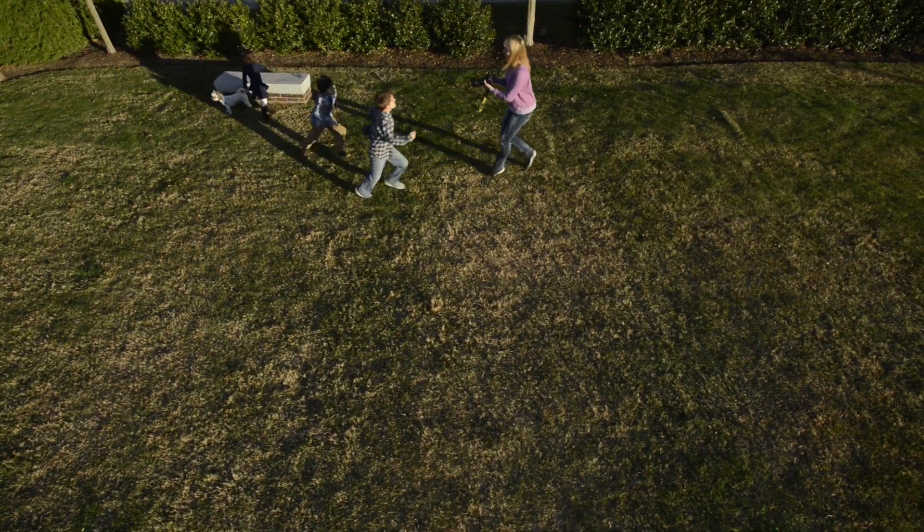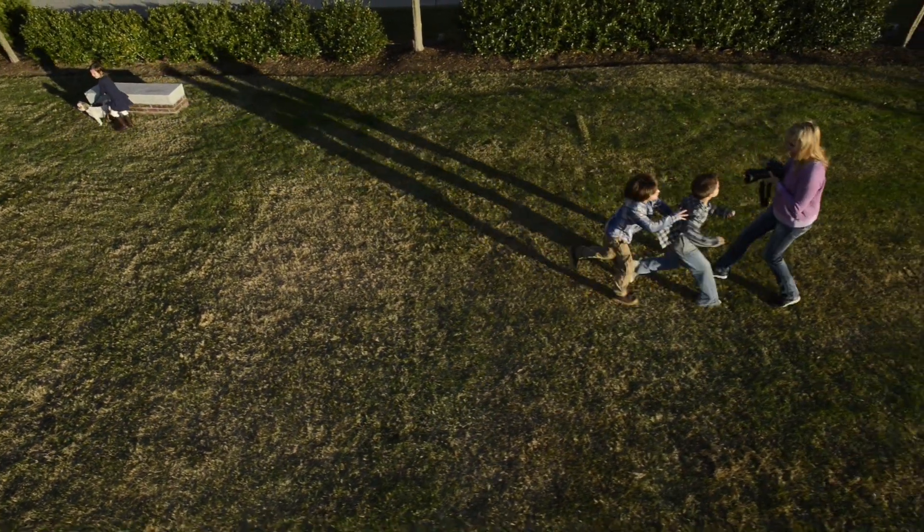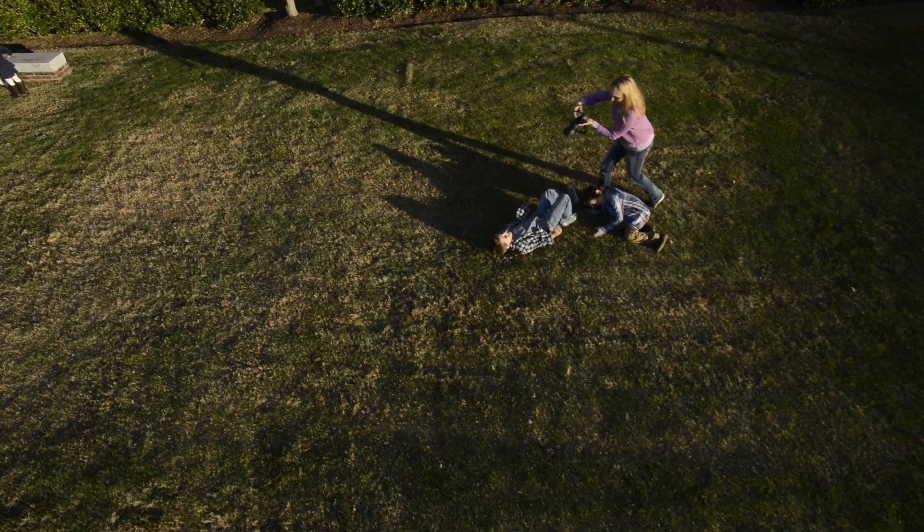I'm Tamara Lackey and I'm out here in downtown Durham, North Carolina, shooting at a little park in the middle of a really busy area. There are a lot of noises from construction trucks and things backing up and trains, and that actually makes it very difficult for me to be able to interact with the children and keep their attention.